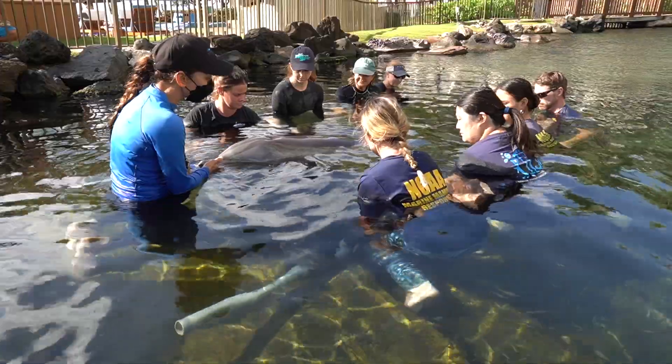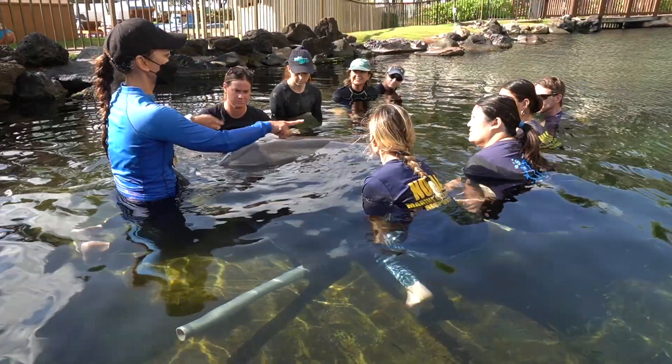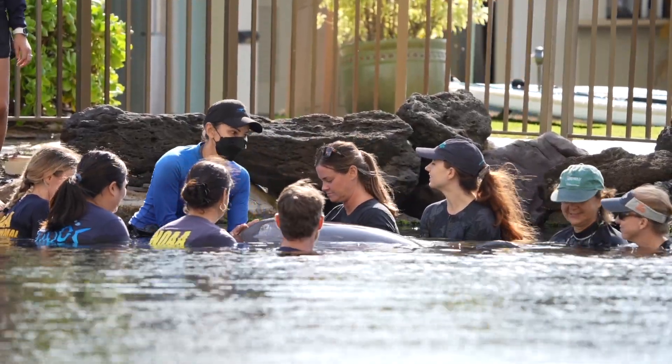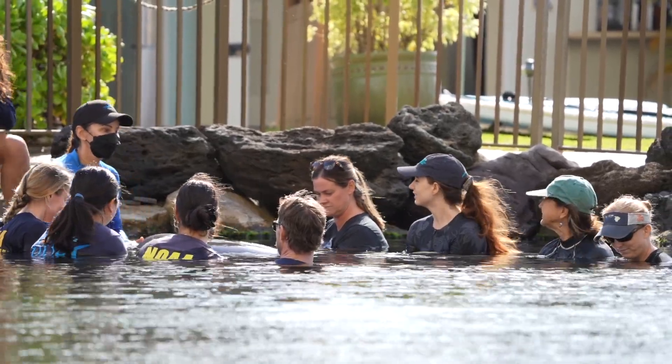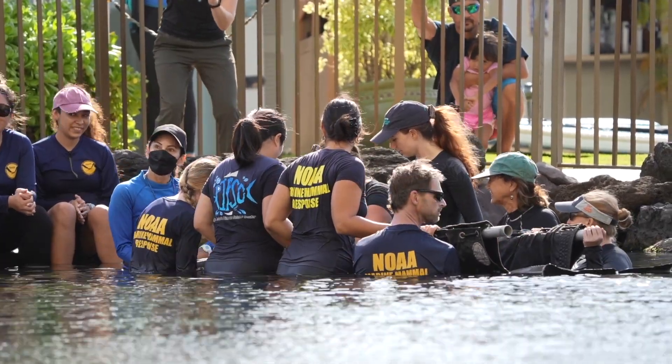Lastly, a group of our responders got to work with a trainer and Lono, one of the dolphins here, and work on the voluntary stretcher behavior. Just to see that relationship that the behaviorists have with those animals and to be part of Lono swimming up into that stretcher and lifting him just an inch out of the water — I think that was a big highlight for a lot of folks.